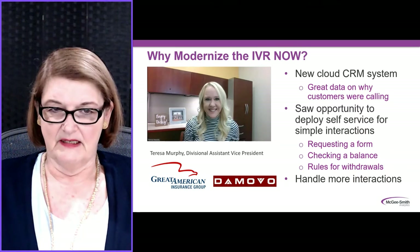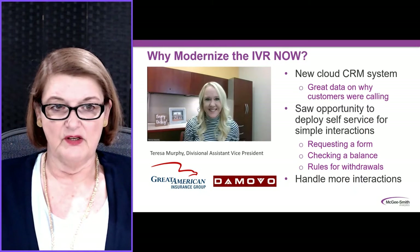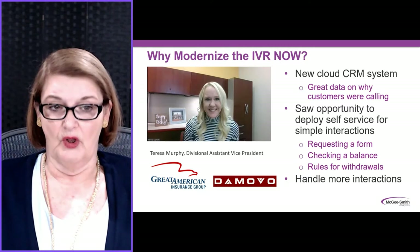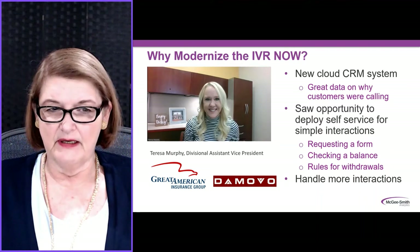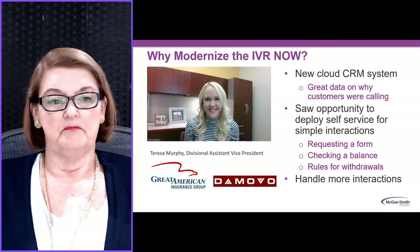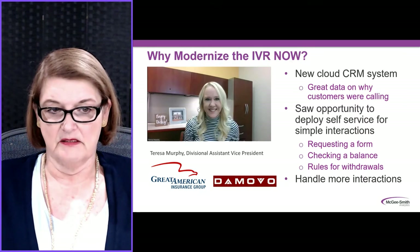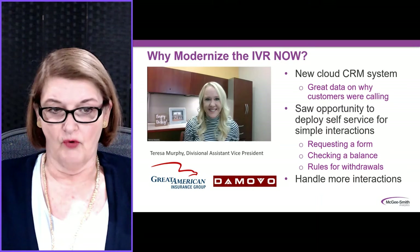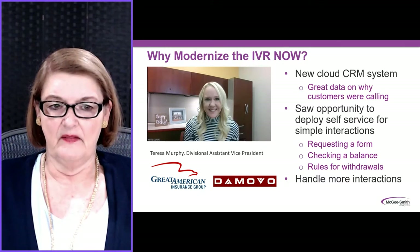Why did she decide to modernize now? They had a new cloud CRM system, and they were getting great data on why customers were calling. As they reviewed and analyzed that data, they saw an opportunity to deploy self-service for some very simple interactions — consumers who needed a form, customers who were just checking a balance, or needed the rules for certain types of withdrawals.